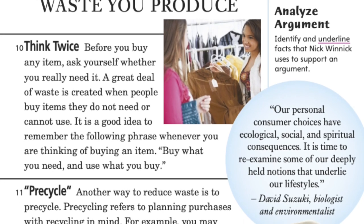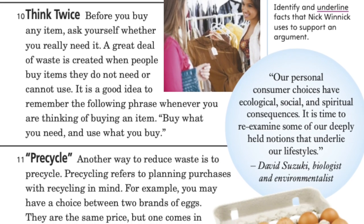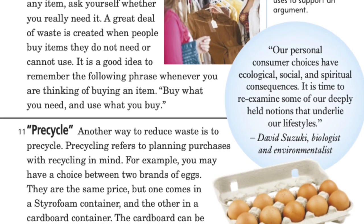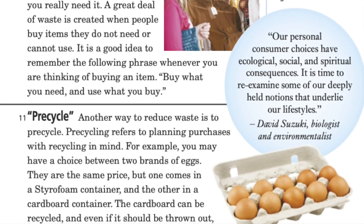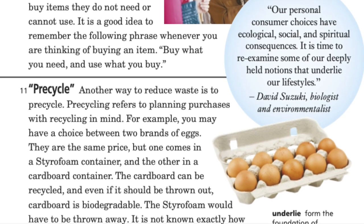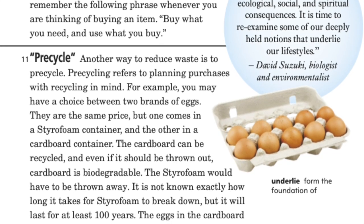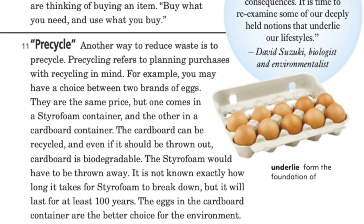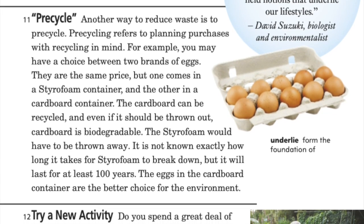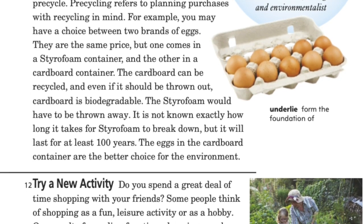Pre-cycle: another way to reduce waste is to pre-cycle. Pre-cycle refers to planning purchases with recycling in mind. For example, you may have a choice between two brands of eggs at the same price — one in a styrofoam container and the other in a cardboard container. The cardboard can be recycled and even if thrown out, it is biodegradable. The styrofoam would have to be thrown away and it will last for at least a hundred years. The eggs in the cardboard container are the better choice for the environment.